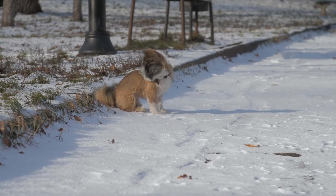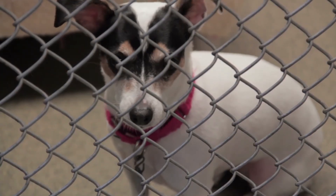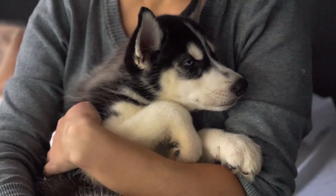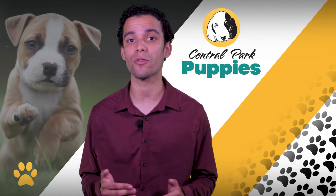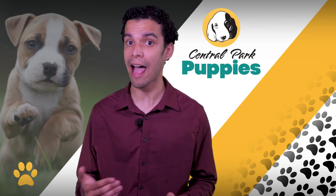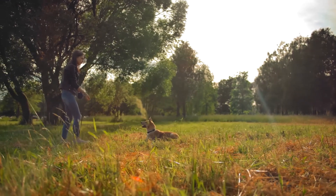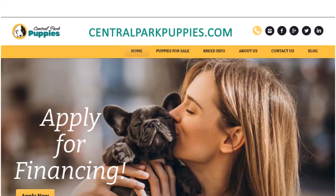Turning him loose on the streets or just leaving him outside are despicable acts. Instead of taking your puppy to a shelter or pound, see if you can connect with a family that would be willing to take in your puppy. Your puppy's behavior is the result of the amount of time you invest into training him properly. If you're unsure on how to train your puppy, you may want to consider hiring a puppy trainer that can share his or her expertise. Recommended training videos are available on centralparkpuppies.com.